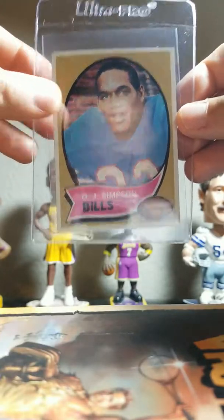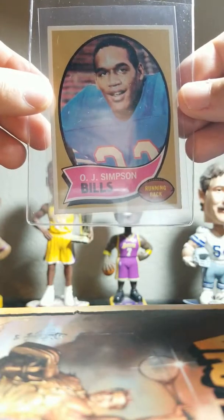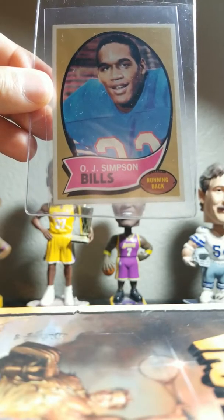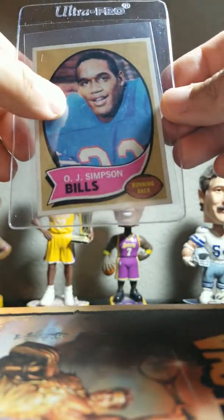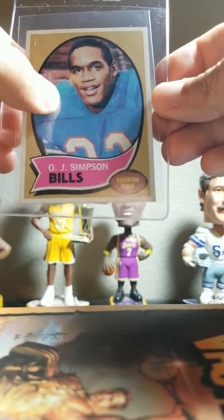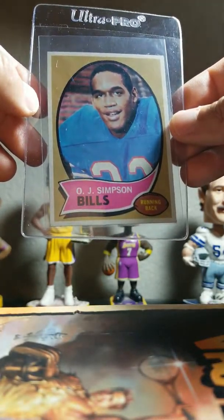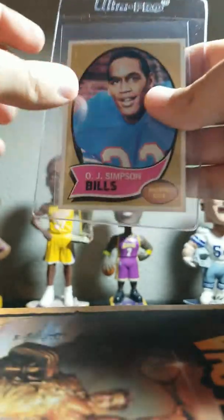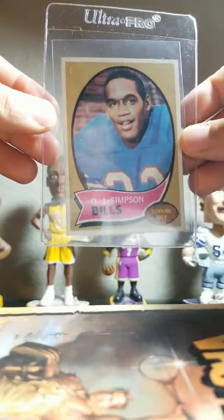I also got this OJ Simpson rookie. OJ stuff is still highly desired. The card looks really nice — it does have a little surface dimple, those little surface bumps I mentioned on the McHale card. I got a great deal on this one as well. This card I can tell for sure is real — just has that look and feel on the back, and has that pack smell to it as well.